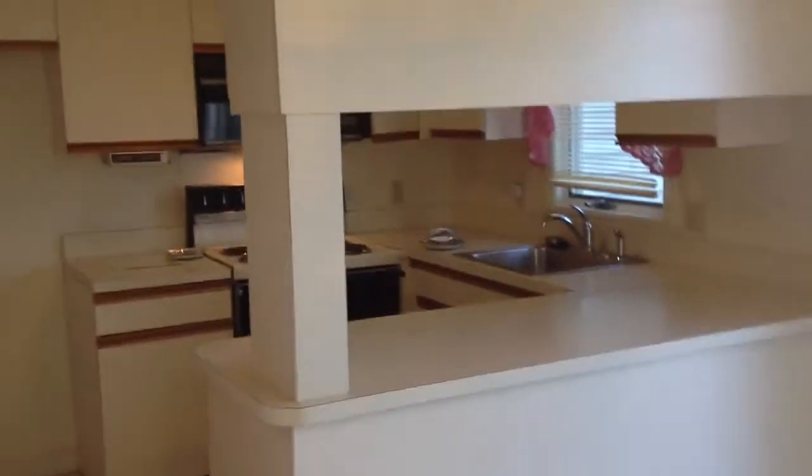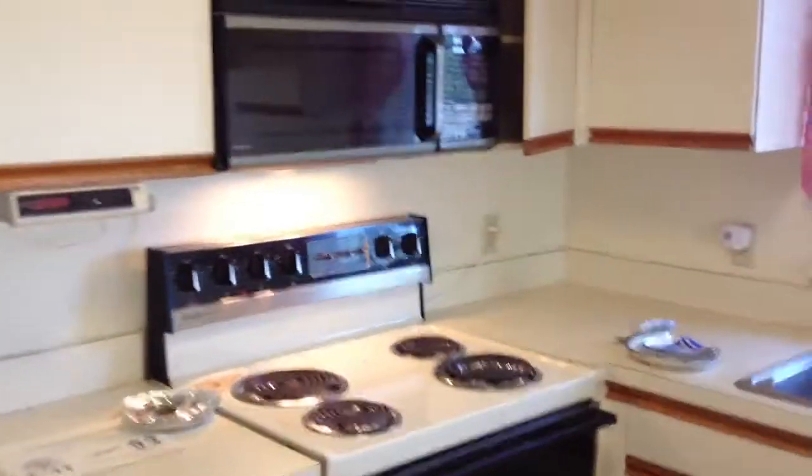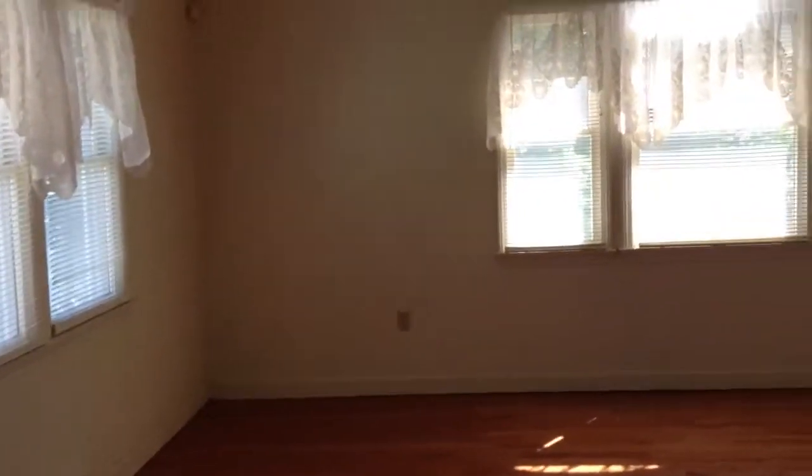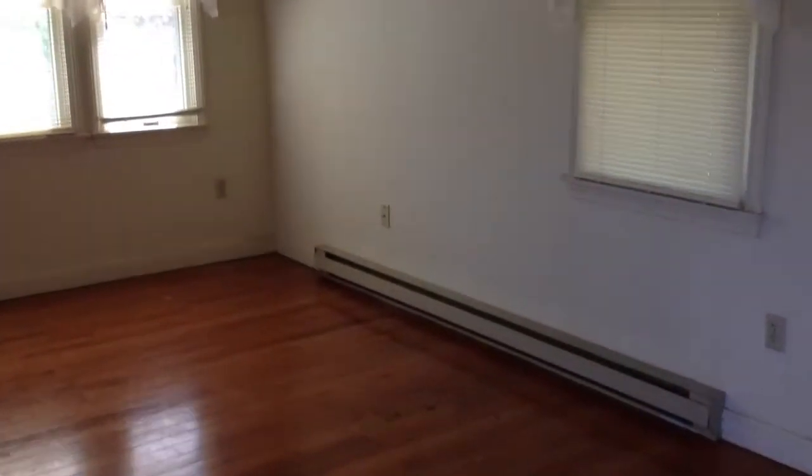This is your kitchen here — sort of typical appliances from 1988, kind of a galley-style kitchen. And then you have your living room across from it. Hardwood floors. They do have a cathedral ceiling in the living room.